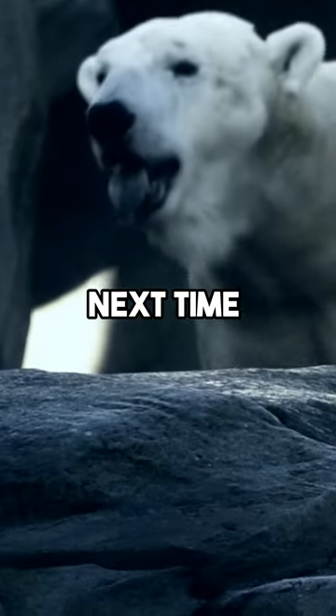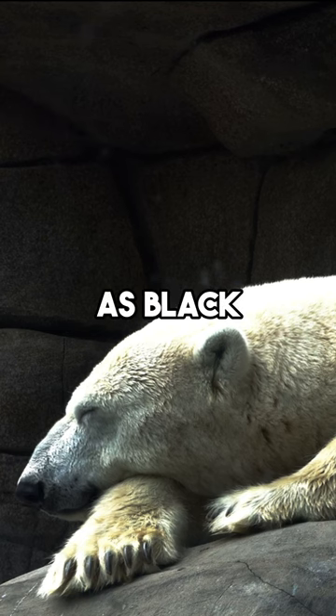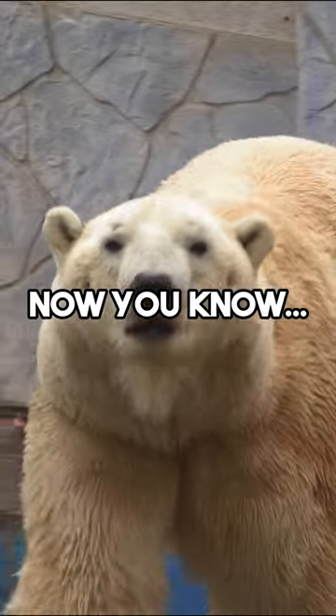So, the next time you see a polar bear, remember, their skin is as black as night, even if their fur appears snow white. Now you know.